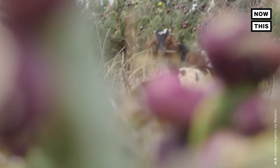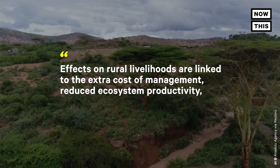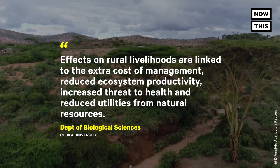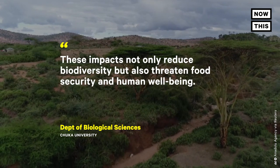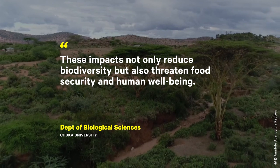A report from the Department of Biological Sciences at Chuka University in Kenya says effects on rural livelihoods are linked to the extra cost of management, reduced ecosystem productivity, increased threat to health, and reduced utilities from natural resources. These impacts not only reduce biodiversity, but also threaten food security and human well-being.